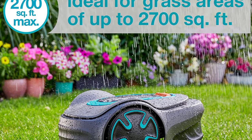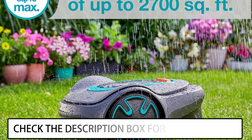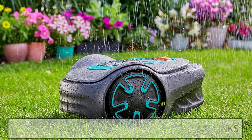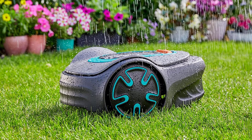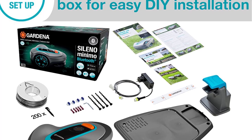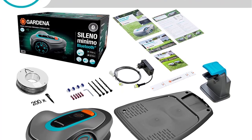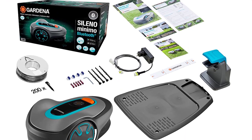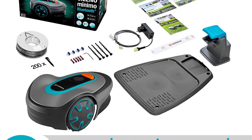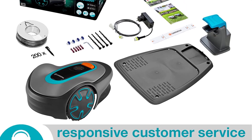Safe and reliable: the boundary wire ensures the robotic lawn mower only mows specified areas, while collision sensors ensure it operates safely with no accidents or damage to your garden. All weather and terrain: Sileno keeps mowing rain or shine and cuts all shapes of lawns within boundary wire limits, from simple to complex, including slopes up to a 35% gradient (19 degrees). DIY installation is easy using YouTube installation videos or user-friendly instructions, with everything provided in the box.